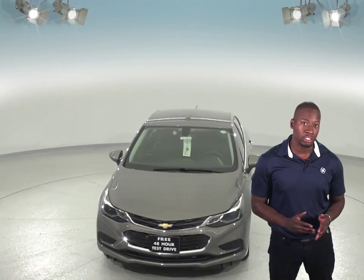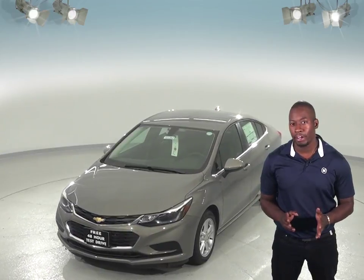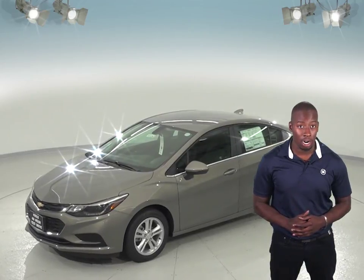The Chevrolet Cruze Automatic offers remote start, so you can warm up the car before leaving your house. This is going to be very convenient in the winter, but with the Toyota Corolla, you will still have to go outside to warm up your car.